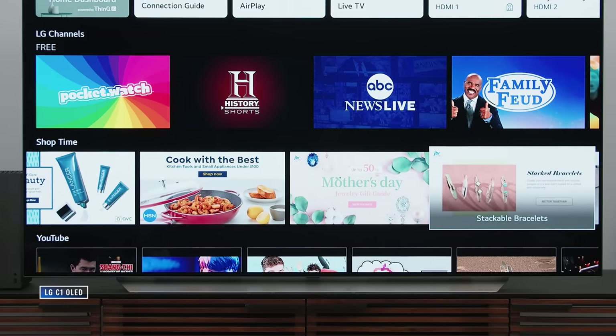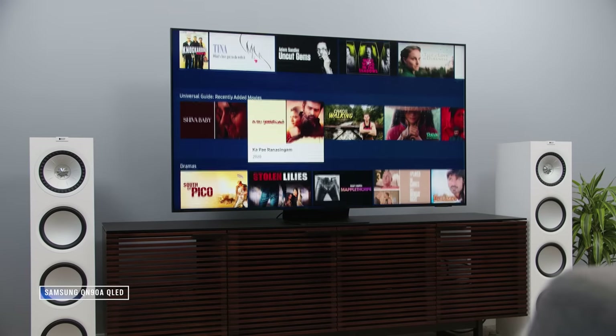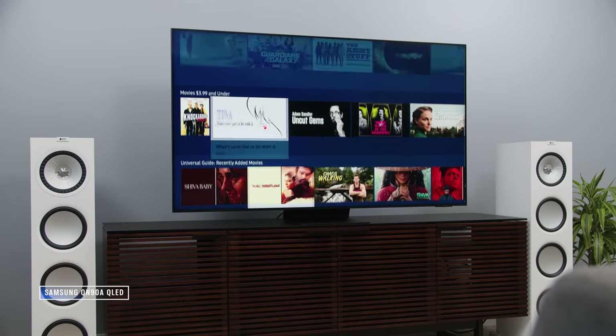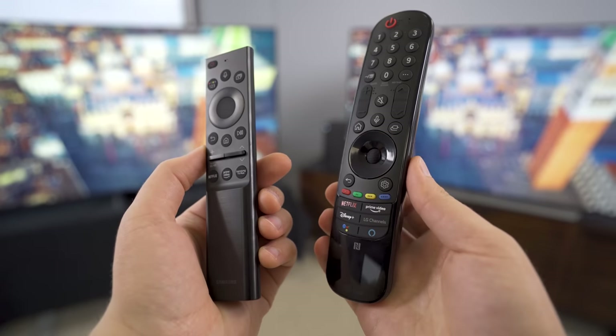As for user experience, I like LG's webOS a little better than Samsung's Tizen, though I'm not in love with either. Samsung has historically locked down new apps sometimes exclusively before anyone else, but unless something like Nickelodeon Plus is about to drop as an exclusive, I don't think you need to worry about that too much.